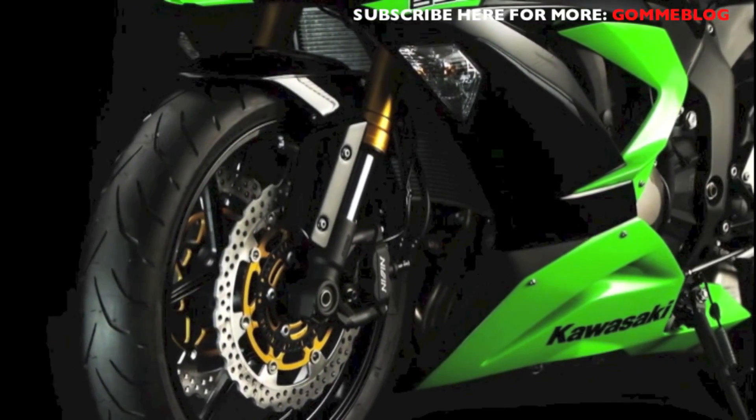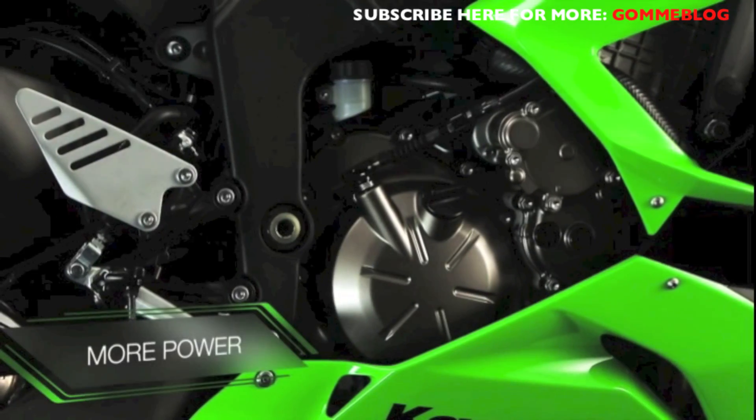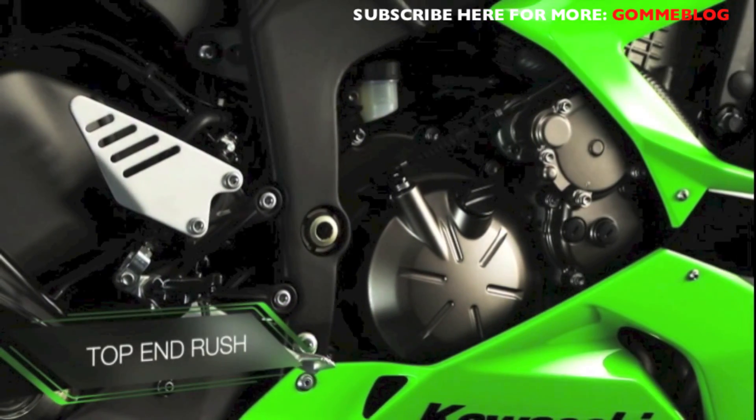For everyday riding, you need pull from the lowest revs and power in the mid-range. For sport and track use, that characteristic Kawasaki top-end rush is a must.